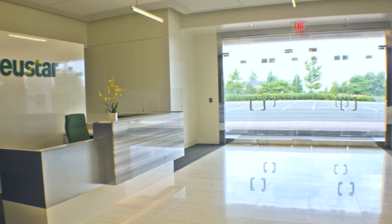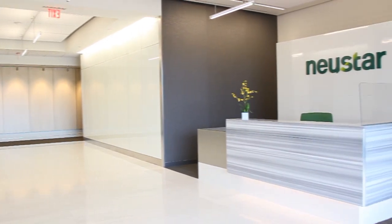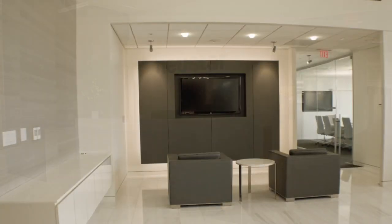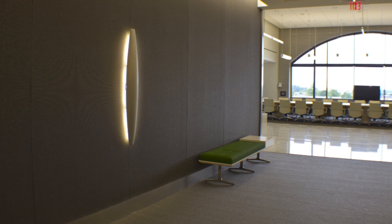The first thing you notice when you walk into Newstar is how open, spacious, and bright the space feels. The most important part of the early stages of any corporate project is communication. Designing and executing the vision is a complex job. The architect must listen, understand, and then design a facility that accurately captures the client's vision.